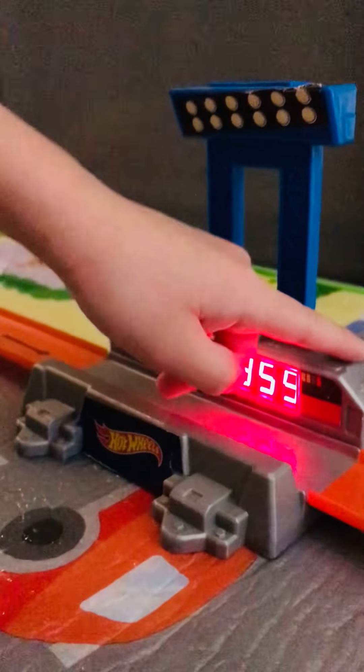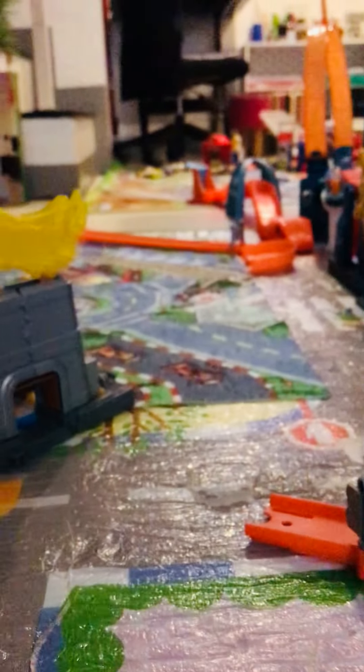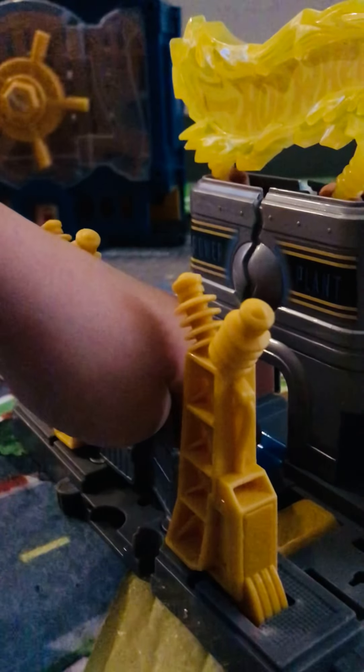Here's what it does — it shows the speed limit. Now let's move inside. We have a lot of things here. This is just a nuclear power plant. Here's what it does: if you press this, or if a car goes inside that blue button...